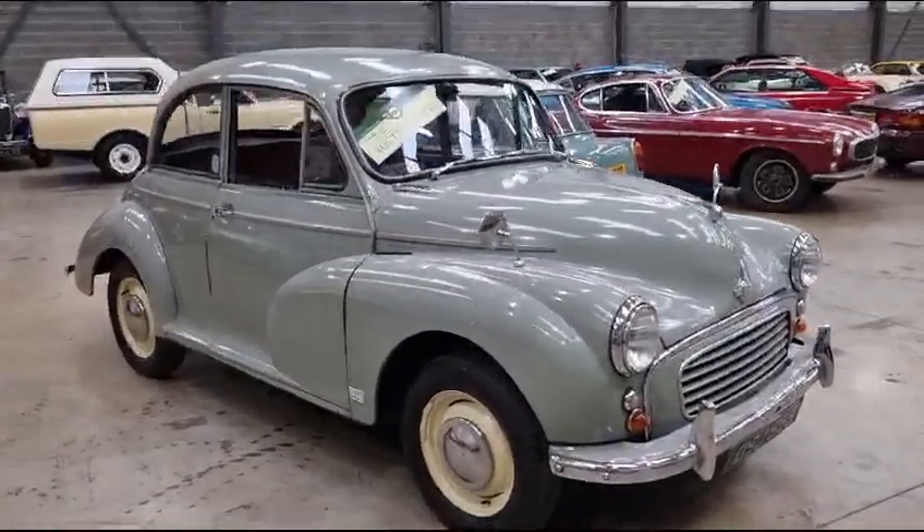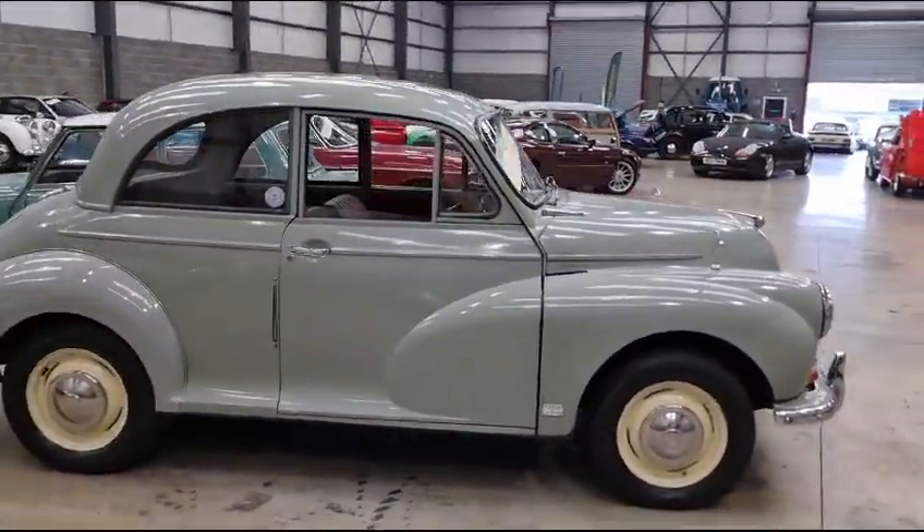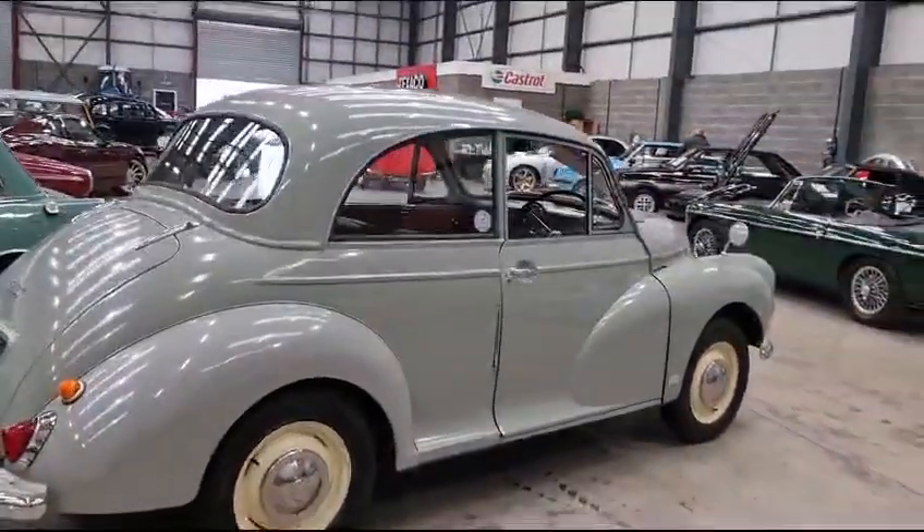Right then guys, here we go — little Morris 1000, little two-door, here she is. Look, starts on the button, sounds ever so sweet. I nipped around the block in it yesterday and it drives really well, the little car.